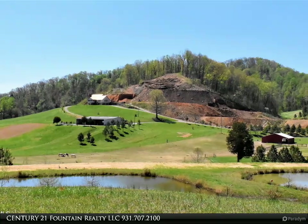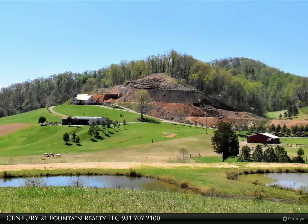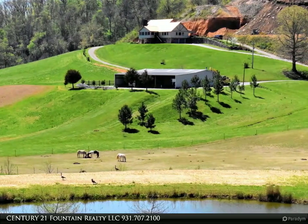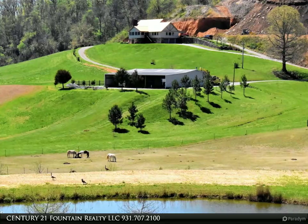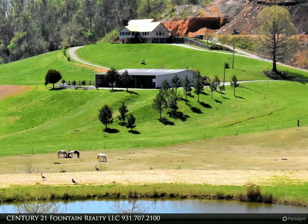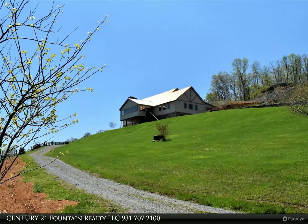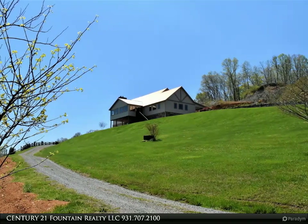The property features three spring-fed ponds, a 75x65 multipurpose building with three overhead doors, electric and water, a 52x52 pole barn, two barn paddocks, two large fenced areas, and a 100x200 riding arena with sand and gravel footing.